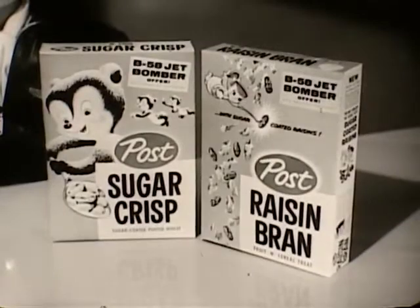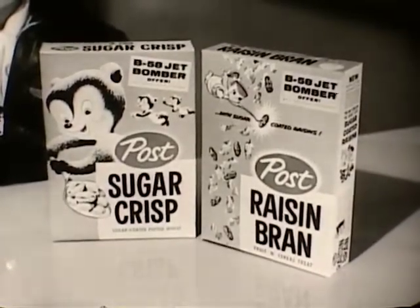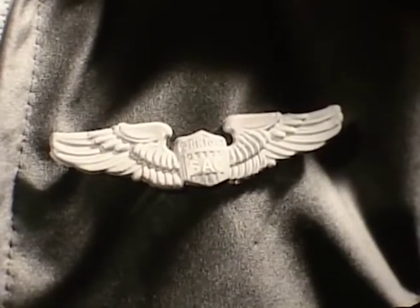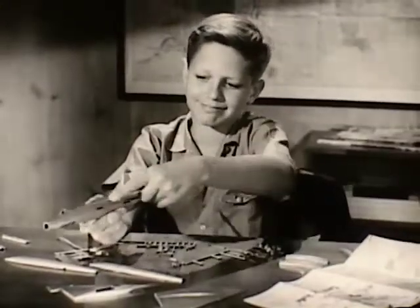It's offered by Post Sugar Crisp and Post Raisin Bran. You'll be proud to own this scale model, and proud too of these junior Strategic Air Command wings you get with every one. This model is special.